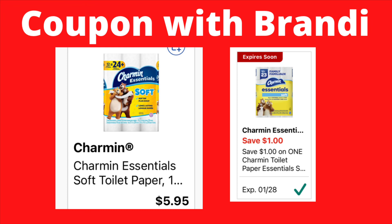The first deal we want to go over is the Charmin Essentials toilet paper rolls — the 12 equals 24 pack. They are originally priced at $5.95, and we have a $1 digital coupon that will attach, making these $4.95.